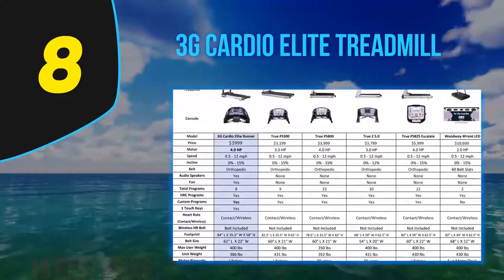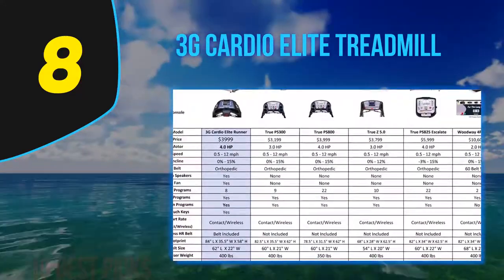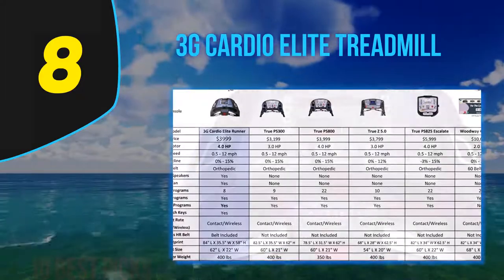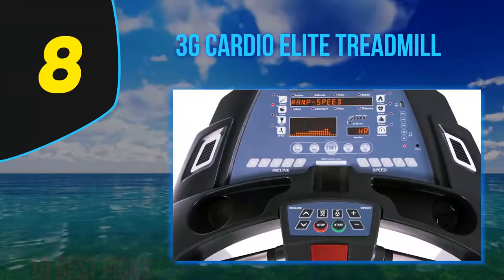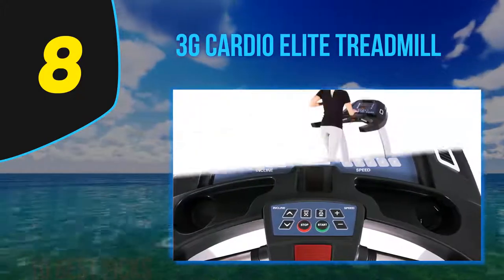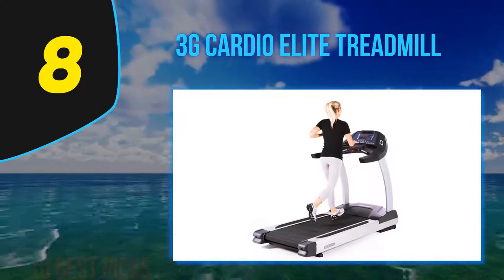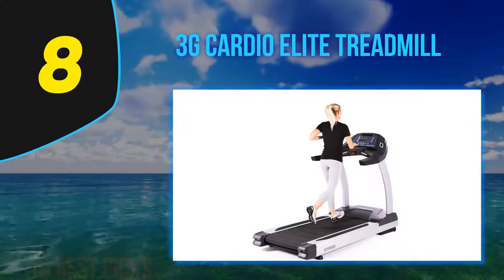Specs include a 4.0 HP motor, a spacious 22x62-inch orthopedic running surface, and a maximum user weight of 400 pounds. This model features the same console as the Pro Runner, with 8 training programs and 3 fitness tests included. It ships with a wireless chest strap.